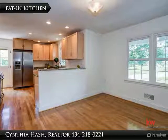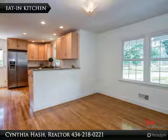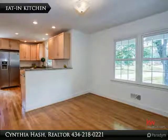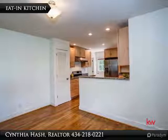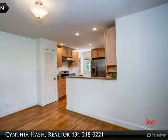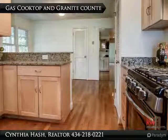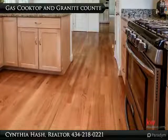The eat-in kitchen has two large windows overlooking the front yard's magnolia and dogwood trees. The maple cabinets provide lots of storage. The granite countertops complement the cabinets and hardwood floor. The kitchen has stainless steel appliances and granite countertops. The five-burner stove is gas, and the hardwood floor continues throughout.